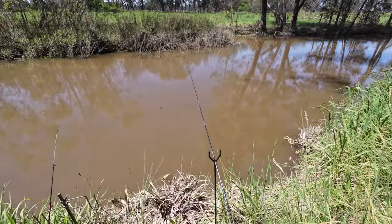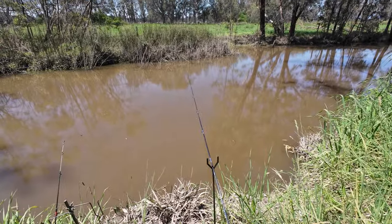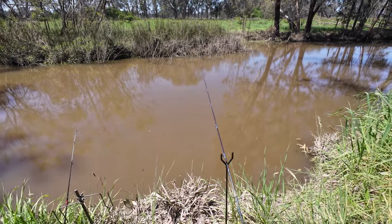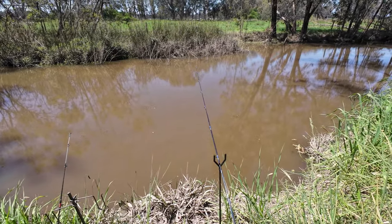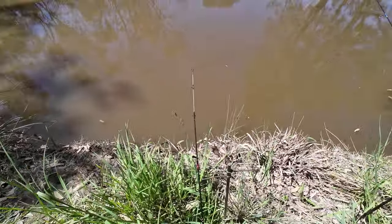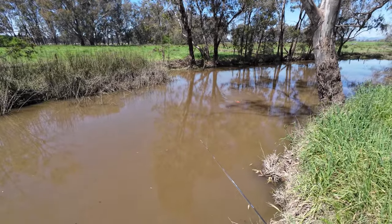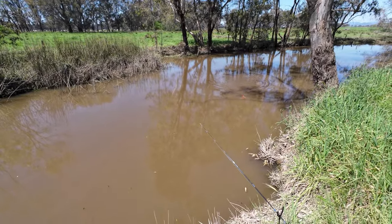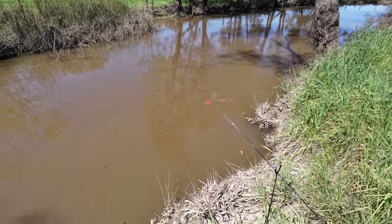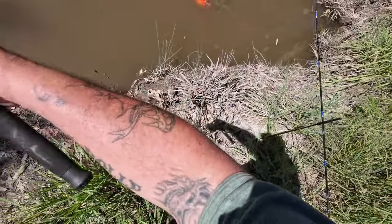Just had a big bite on the running sinker rig - just had a nice bite. Been a while, the last bite was about 10 minutes ago. Oh I've got a bite on this rod now too - got him! Oh look at the colour of it - it's a bright orange goldfish! Can you believe that? It's a bright orange goldfish - have a look at it!